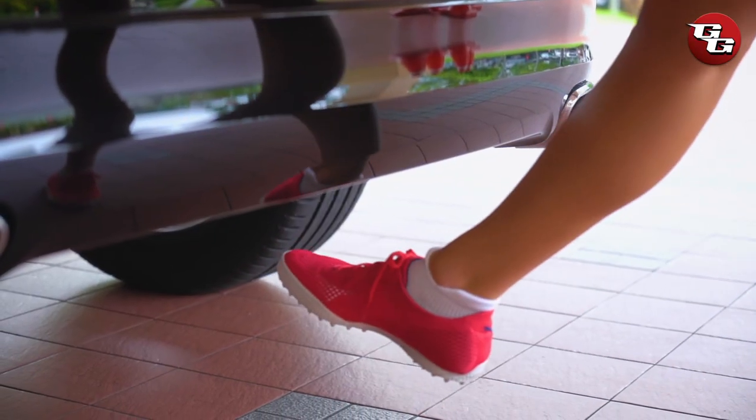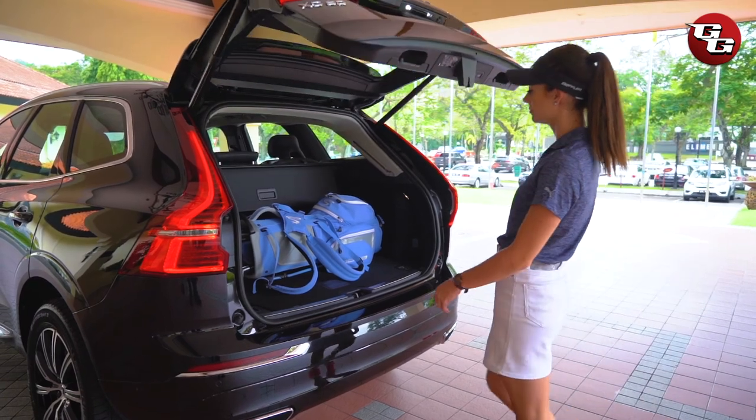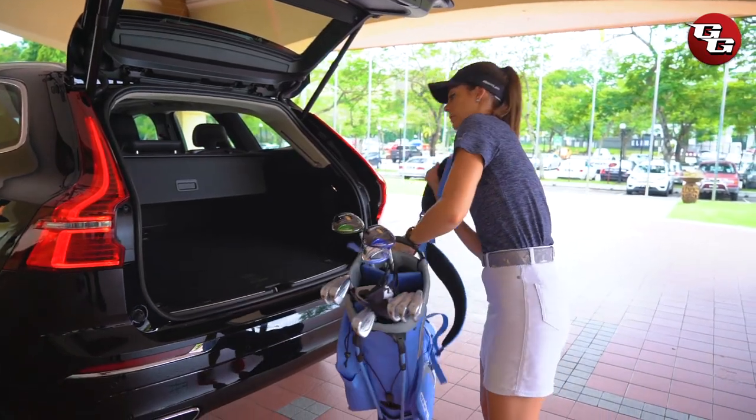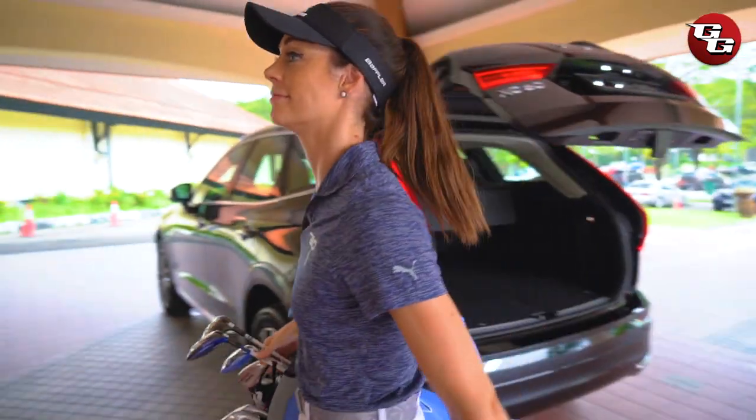The tailgate of the XC60 is also amazing because of its hands-free feature, and the trunk has a huge space that is perfect for an SUV. If you're ready, join me as I head to the clubhouse to taste the delicious dishes served by the Sultan Abdul Aziz Shah Golf and Country Club.